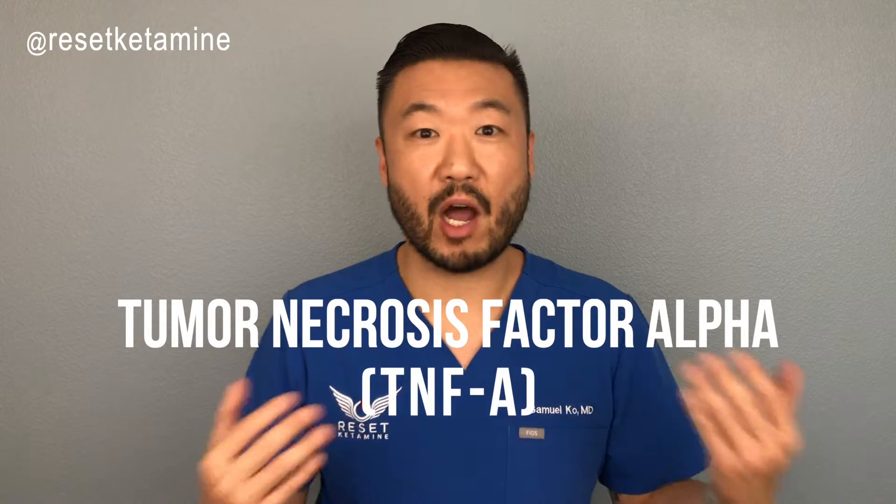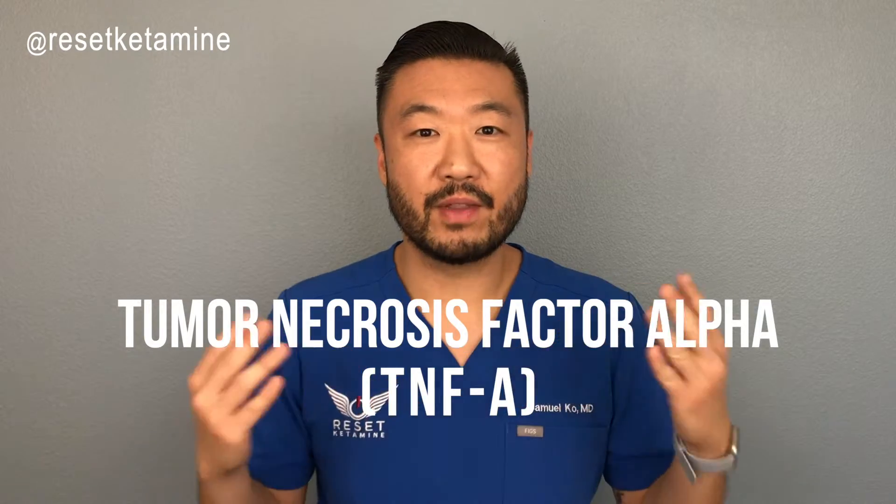Ketamine has been shown to reduce levels of tumor necrosis factor alpha — TNF-alpha. This factor is a very potent immunostimulator, and what ketamine does is reduce that inflammatory activity by reducing activity of TNF-alpha. So could it be possible that fibromyalgia has a component of inflammation that's actually making it worse? And maybe that's also the reason why ketamine can play a role in treating patients with fibromyalgia.